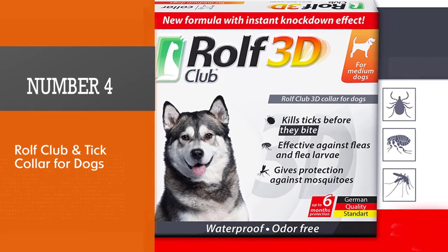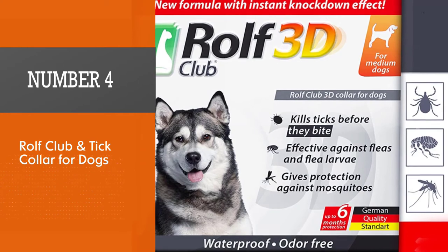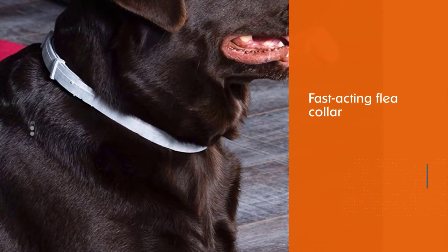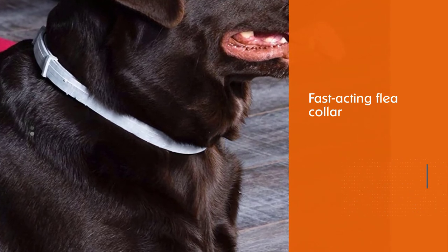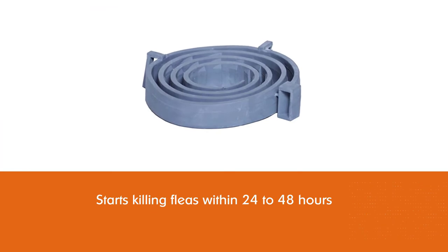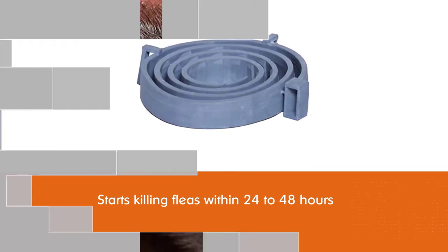Number four: Rolf Club flea and tick collar for dogs. Are you tired of seeing your dog itching and scratching? If you want to get rid of fleas and ticks fast, you should try the Rolf Club 3D flea collar for dogs.